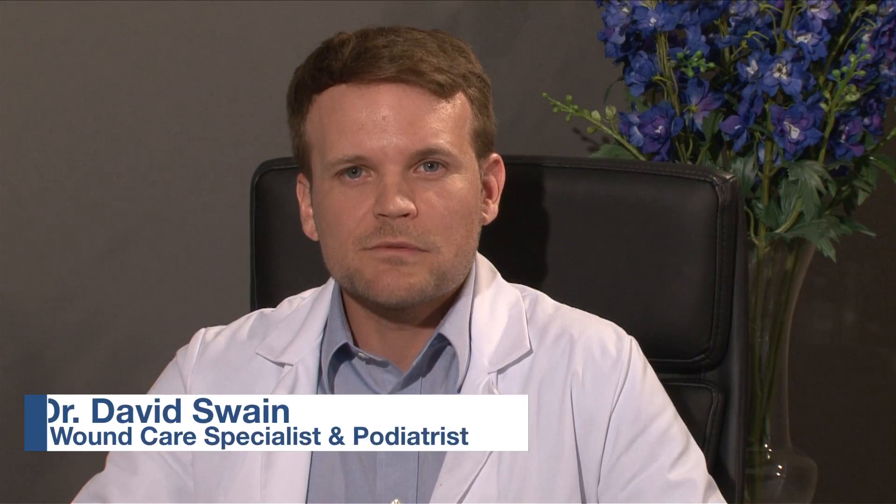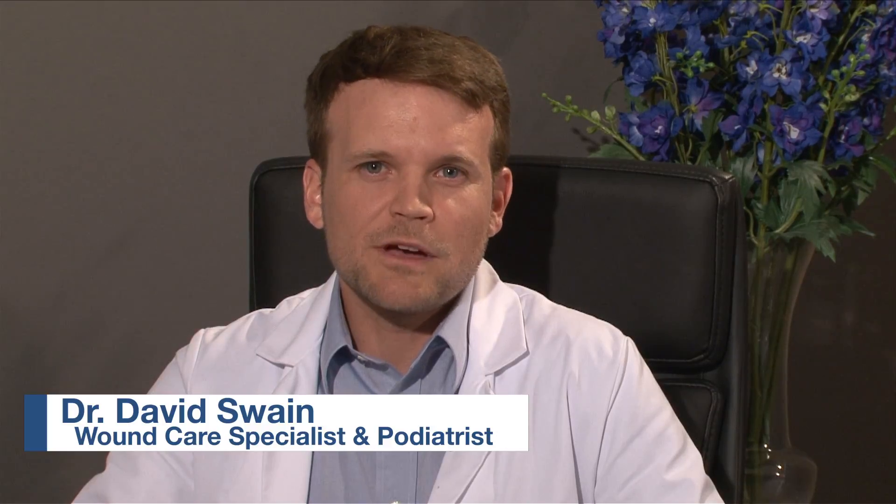I'm Dr. David Swain. I'm a podiatrist and wound care specialist, and today I'll be talking about diabetic foot ulcers.